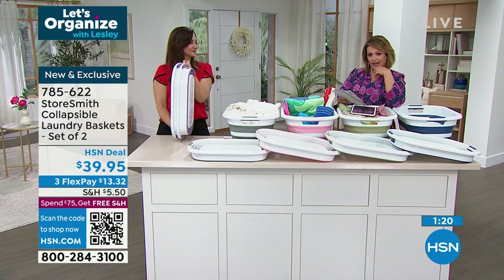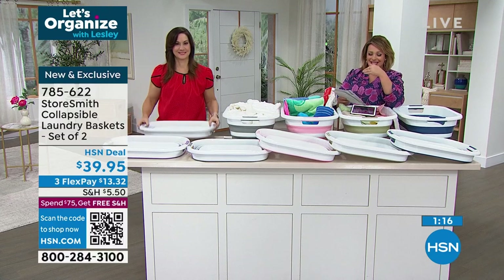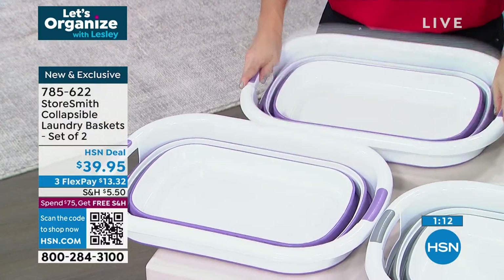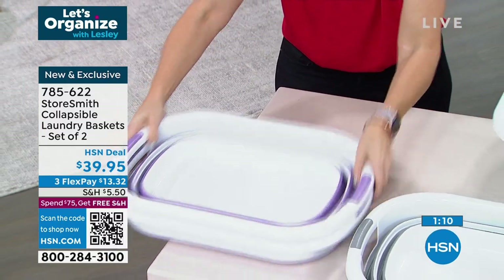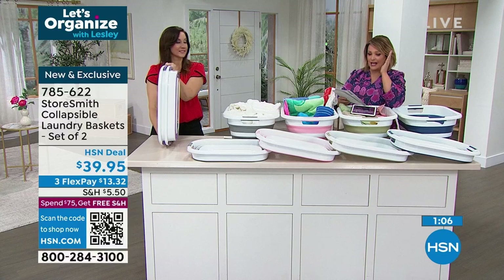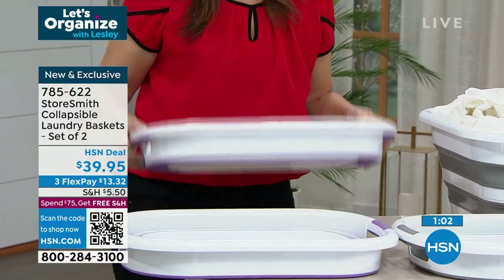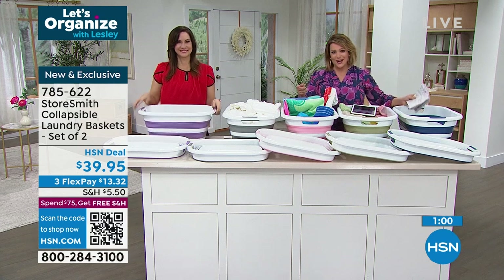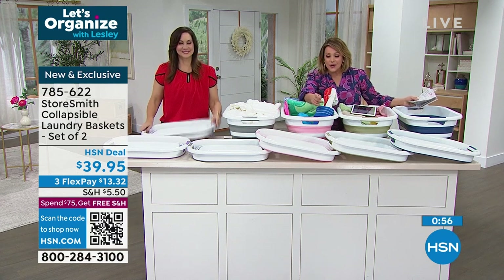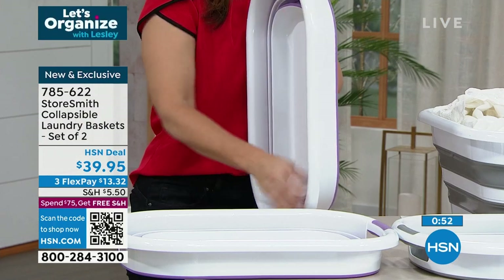Use it however you'd like. If you do laundry once or twice a week, when it's not in use — out of sight, out of mind. You do not even see this thing — look, it's practically flat, and that's two of them together. Item number 785622. Use the QR code on the bottom of your screen — open your camera app, hover it over, and it takes you directly to the page for the fastest checkout.